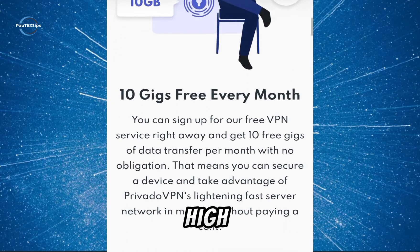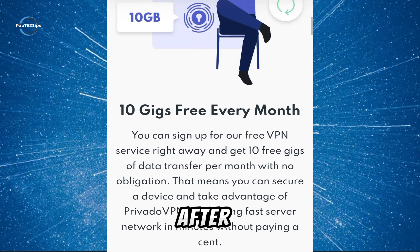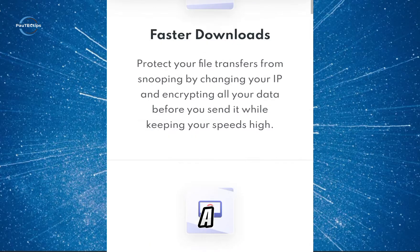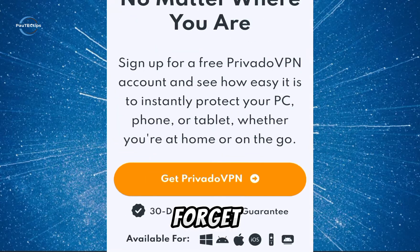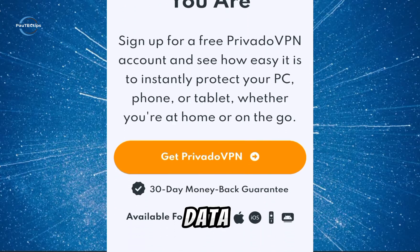ProvidVPN can even unblock some streaming services like Netflix. But here's the catch: after you finish using the 10 gigabytes of data for that month, the speeds are throttled down to a much lower 1 Mbps. This might be okay for light browsing, but forget about streaming.